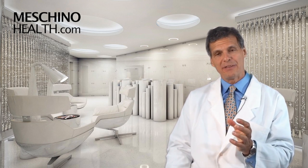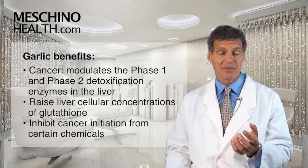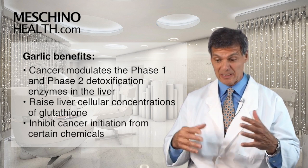There's been a number of benefits shown with garlic. Cancer prevention is one of them. It's able to modulate or modify the Phase I and Phase II detoxification enzymes in the liver and in other cells.